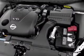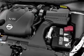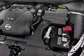Keyless entry. Leather seats. Power door locks. Power windows. Cruise control. Bluetooth wireless. And an AM-FM stereo with multi-disc CD player.